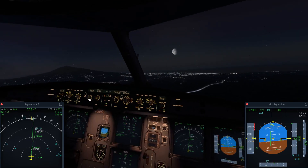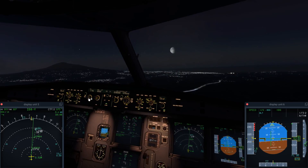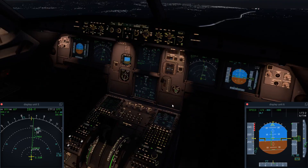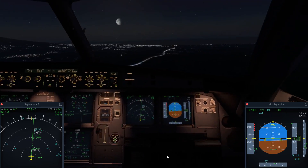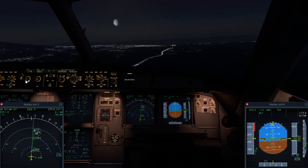Ladies and gentlemen, please sit down and fasten your seatbelts. We have experienced a loss of cabin pressure. Please remain calm, pull the mask towards you, place the mask over your nose and mouth, and breathe normally.